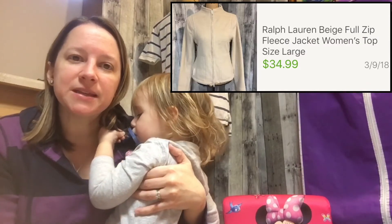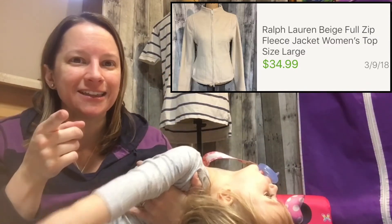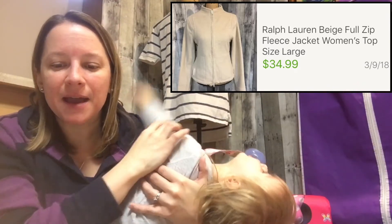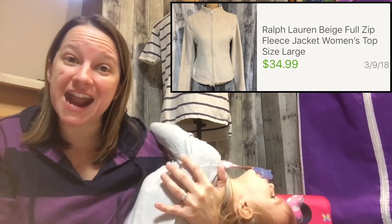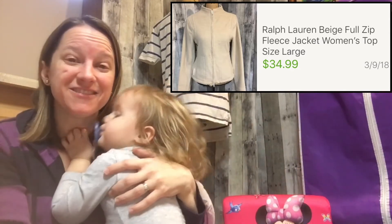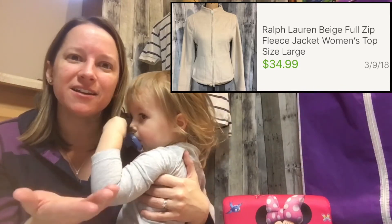Another Ralph Lauren — this is a beige fleece zip-front that I bought a few weeks ago. Get out there and look for those fleeces! I paid $5.99 and sold it for $34.99, full price. It was just a hot week for fleeces — no pun intended.